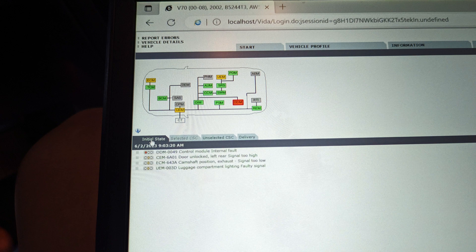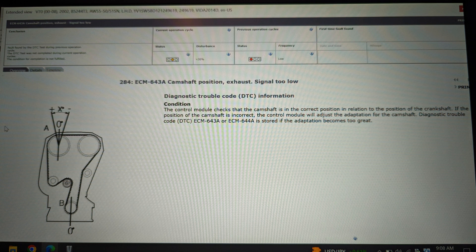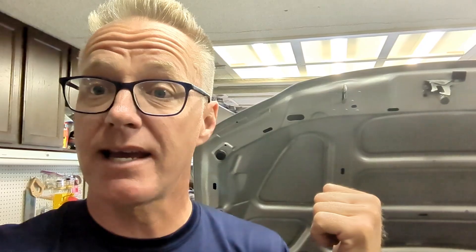Quick update on the OBD2 system: it reads as a P0016 crankshaft position / camshaft position bank one code, telling you something's wrong with those position sensors. When I put this into Vida — I did it again in March and April 2023 — and in June I left the code sitting until I could get home and plug into Vida. In Vida, it actually gives you information on what to change. The code in Vida is ECM-643A: camshaft position exhaust signal too low. So it's a faulty electrical wiring signal coming to the computer — that needs to be changed.